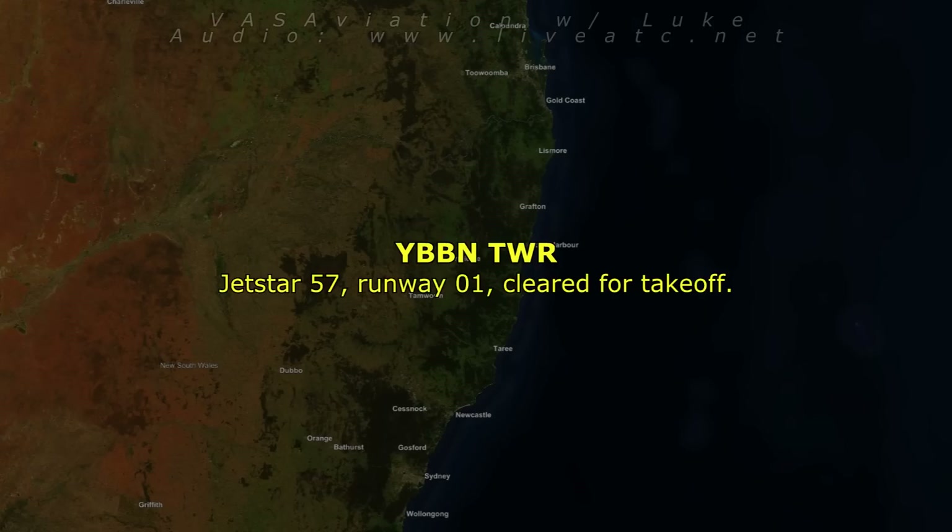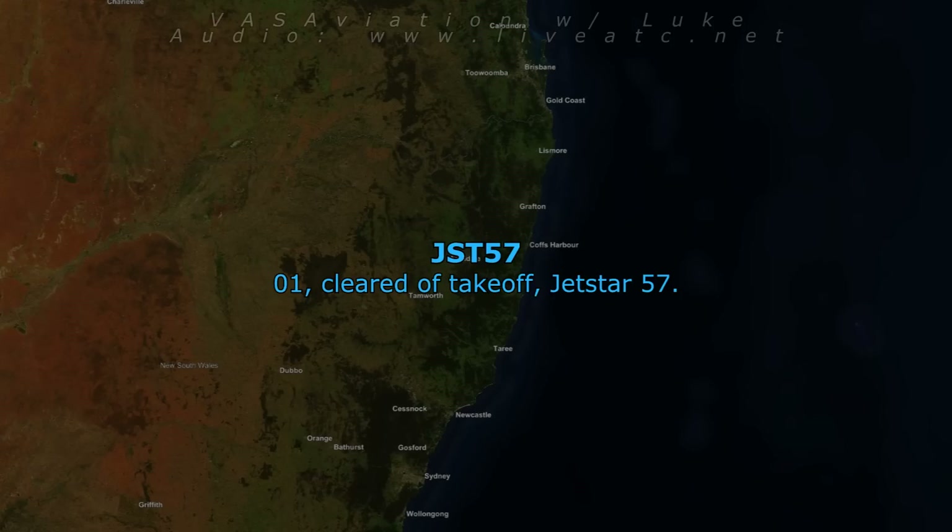Jetstar 57, runway 01, cleared for takeoff 01. Cleared for takeoff, Jetstar 57.